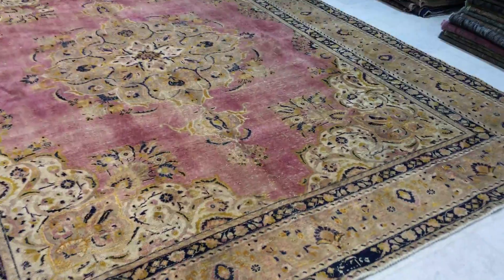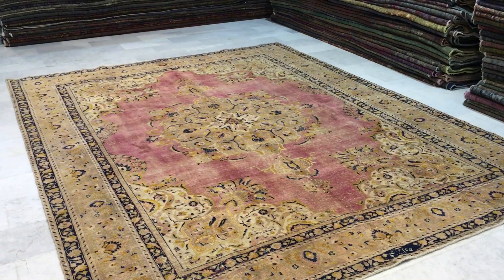This carpet does have a signature of the original weaver on the carpet. Truly a magnificent carpet.